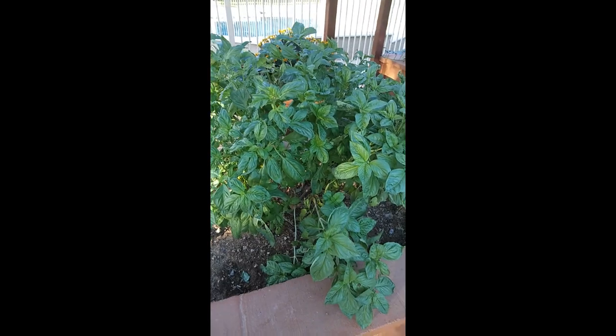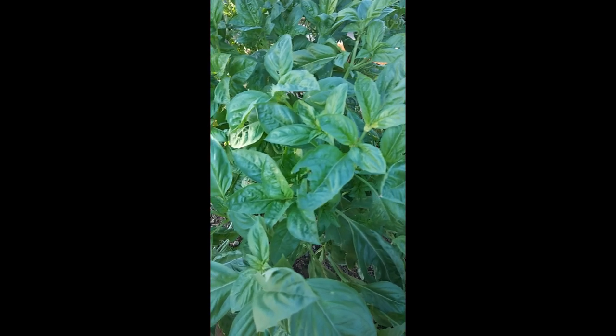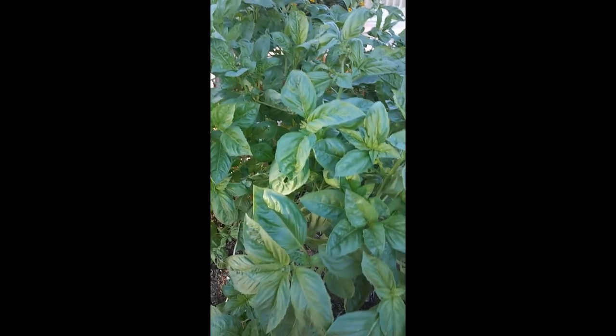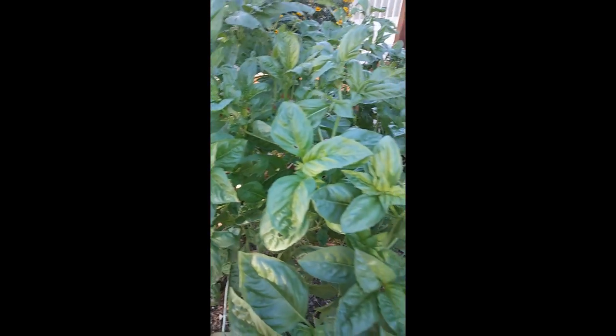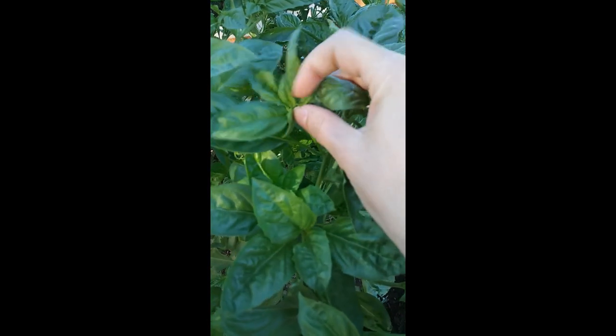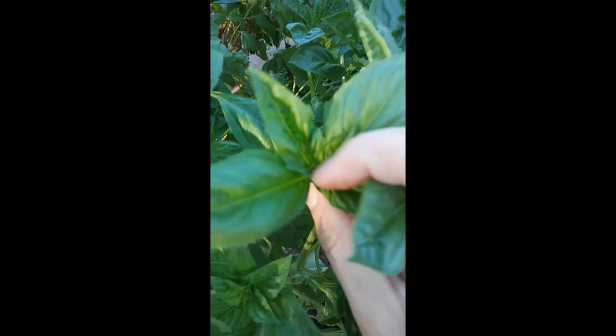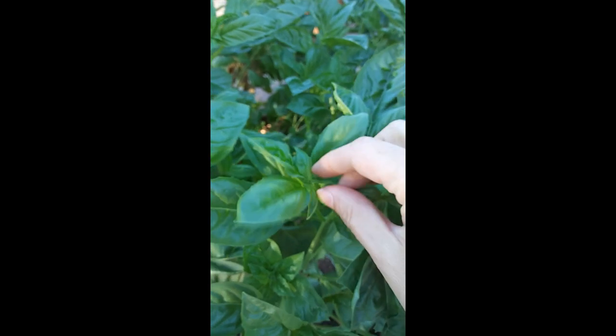It doesn't look like much right now but look at my hand — it's just huge, you could get lost in here. In order for the plant to be successful and grow green, you must make it stop producing the flower at the very top. Right up here you can see these little leaves — you must pinch this.